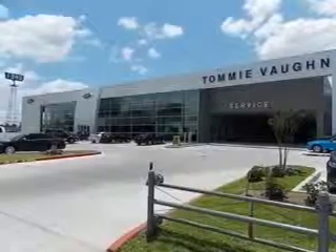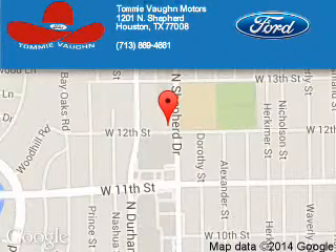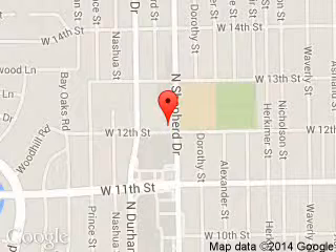Great quality at a great price. Call or click to contact us today. Tommy Von Ford is dedicated to doing everything possible to ensure that the experience you have selecting your next vehicle is a pleasant one. We are located at 1201 Shepherd Drive, Houston, Texas 77008.